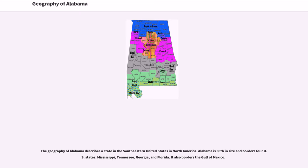The geography of Alabama describes a state in the southeastern United States in North America. Alabama is 30th in size and borders four U.S. states: Mississippi, Tennessee, Georgia, and Florida. It also borders the Gulf of Mexico.